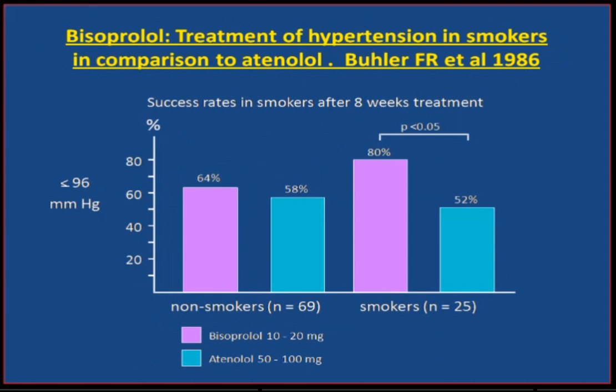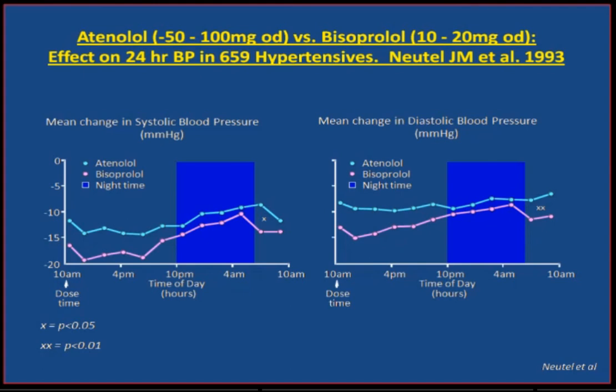When we compare various beta-blockers — a classic study by Fritz Buehler in the 1980s compared bisoprolol and atenolol taking smoking into account. In non-smokers, the response was better on bisoprolol compared to atenolol. But in smokers, there is a massive advantage in using a highly beta-1 selective agent. Looking at the 24-hour clock, this advantage of bisoprolol over atenolol is maintained over the whole 24-hour period. Importantly, during the vulnerable waking period — with maximum MI risk — there is still a marked advantage of high beta-1 selectivity.